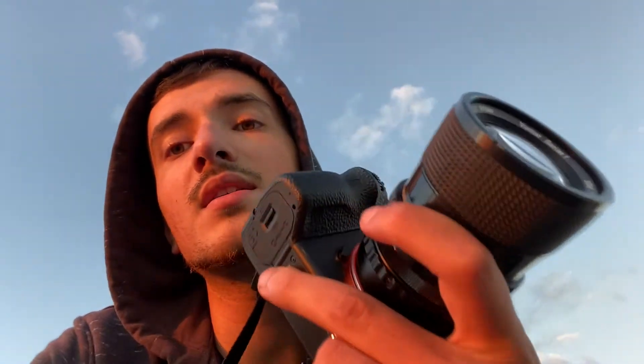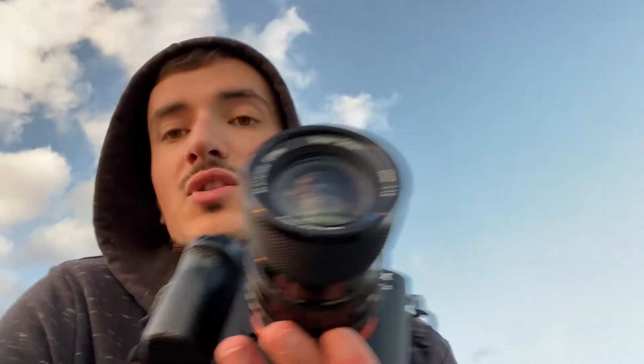You can't really do that kind of adapting with DSLRs as much as you can with mirrorless cameras. This is a Sony E to FD adapter and I have a vintage lens on it.